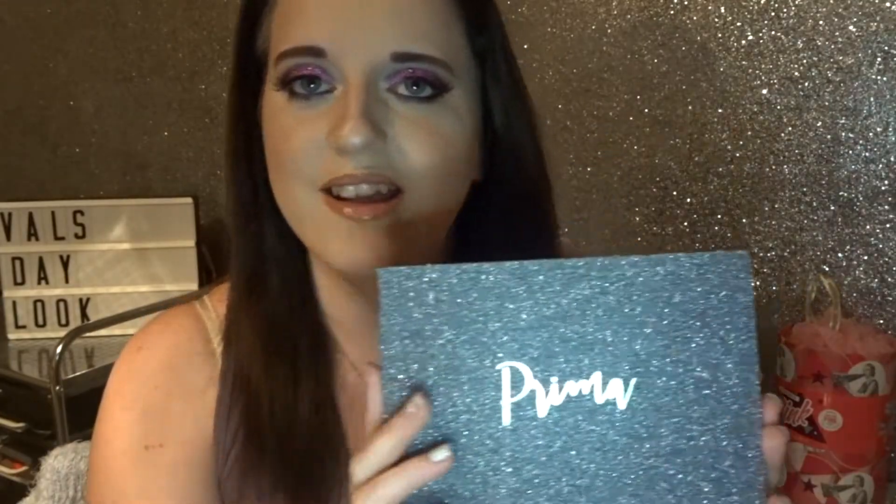I do actually own quite a few Prima glitters — here's a box which is absolutely full of different shades. I think I now have the full collection, so I wanted the palette to put all my pressed glitters in, so I ordered that. This is the new Prima palette. It's absolutely beautiful — it's so glittery and smooth and just so pretty. It says Prima on the front.